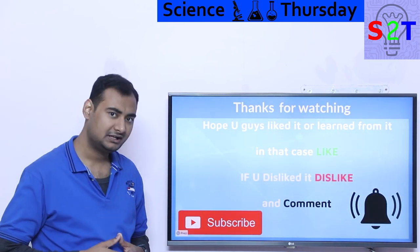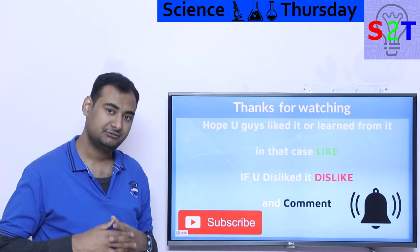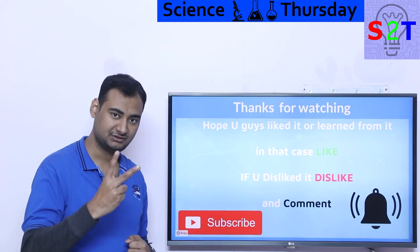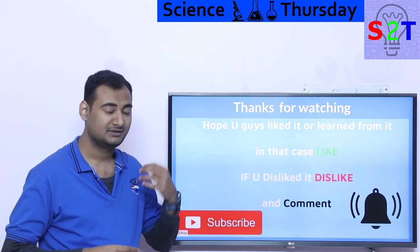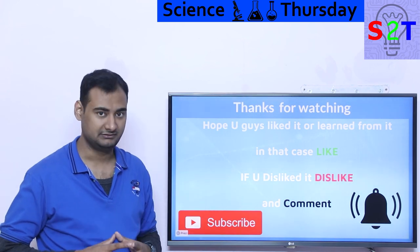So that was my presentation on bullet trains. I hope you liked it and learned from it. If so, please click the like button and share it with your friends — that helps a lot. If you didn't enjoy it, please leave a comment because I try to reply to all of them. Subscribe and press the bell icon if you like, and as always, thanks for watching.